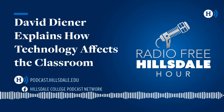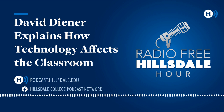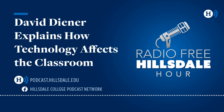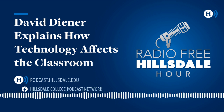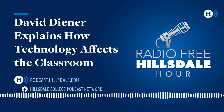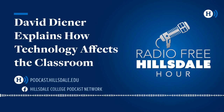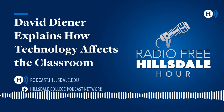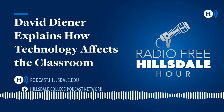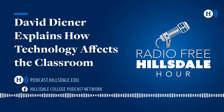Talking with Dr. David Diener, Assistant Professor of Education at Hillsdale College about education and technology. Is it possible that technology provides too many easy answers, meaning it deters students from thinking critically and perhaps prevents key classroom conversations?